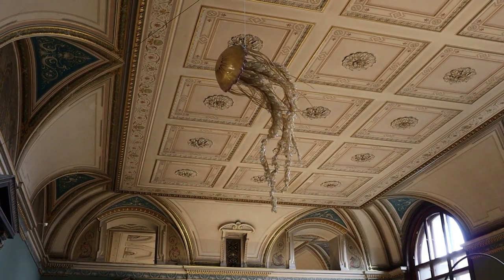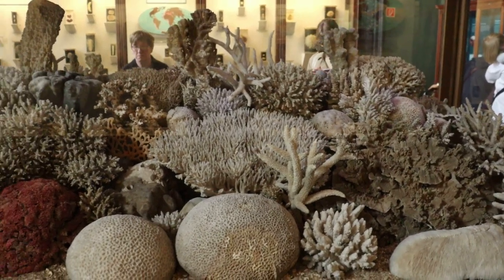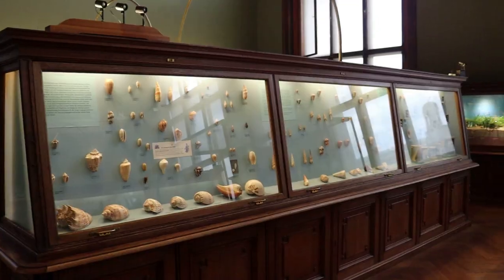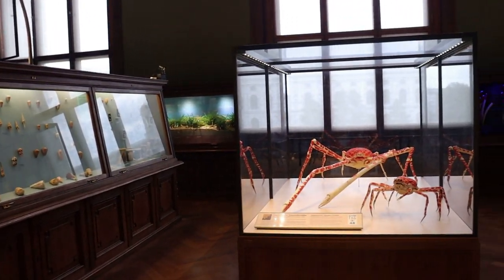We start off in the ancient seas. Here is a coral reef replica built of coral skeletons. These were collected from real coral reefs around the world — that is definitely illegal nowadays. This museum was built in a different era.